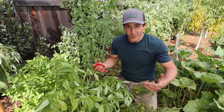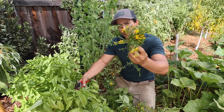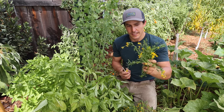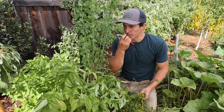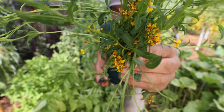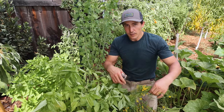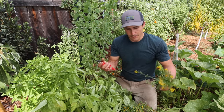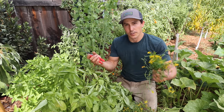Mexican Mint Marigold is a type of tarragon — at least it tastes almost identical, with that licoricey flavor that not everybody enjoys but I love. It's super productive and has cool little yellow flowers — you can eat the flowers and the leaves. In fall the plant dies back to the roots and goes dormant, but in spring it pops up again into an even larger, more lush plant, with leaves all summer long.